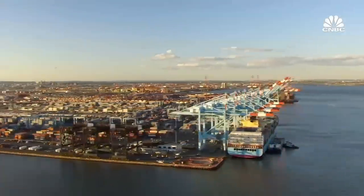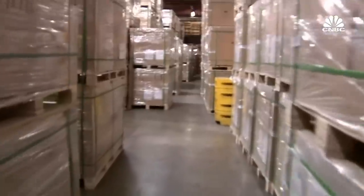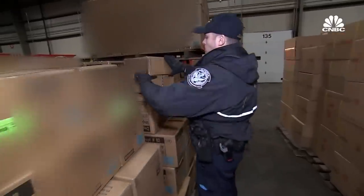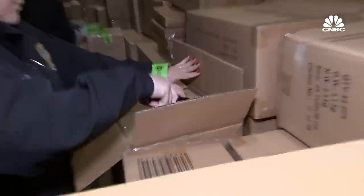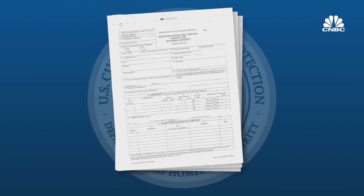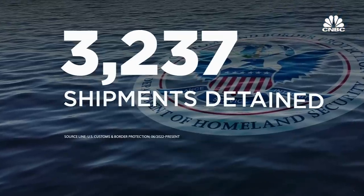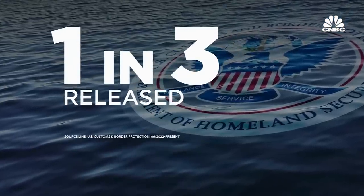Back at the port, we can't reveal any of the corporate names we saw detained — that information is protected by the Trade Secret Act, which says disclosing it could impact CBP's ability to enforce the law as well as the company's reputation. All of the manufacturers we saw had been hit with detention notices. They have 30 days to come back and prove that these goods were produced without forced labor. Out of more than 3,000 shipments detained since last summer, about one-third has been released to date.